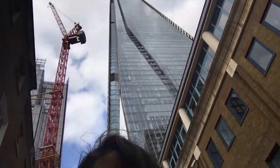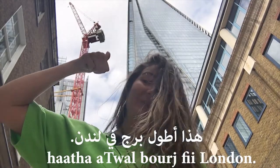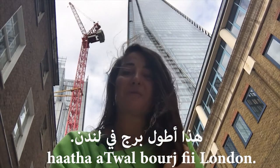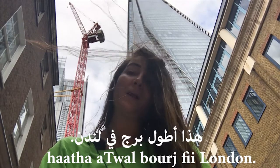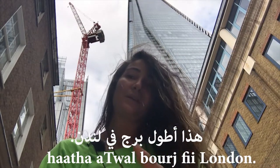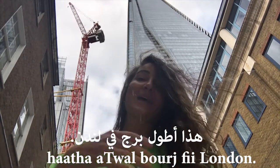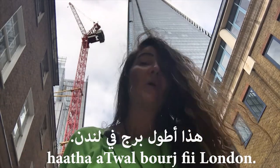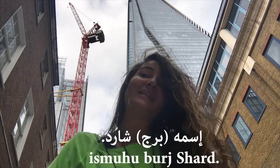See how tall it is! So we will say: 'This is the tallest tower in London' — hatha a'twal burj fi London. hatha means 'this is', a'twal means 'the tallest', burj means 'tower', fee London means 'in London'. hatha a'twal burj fee London: this is the tallest tower in London.